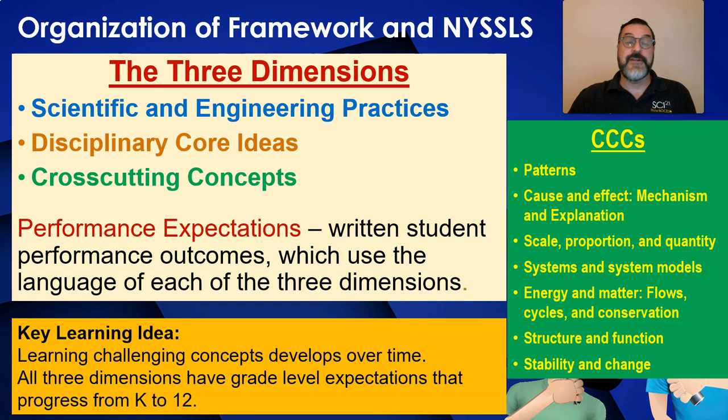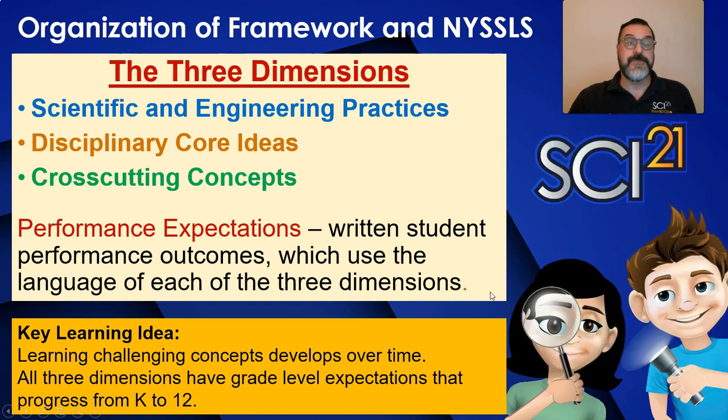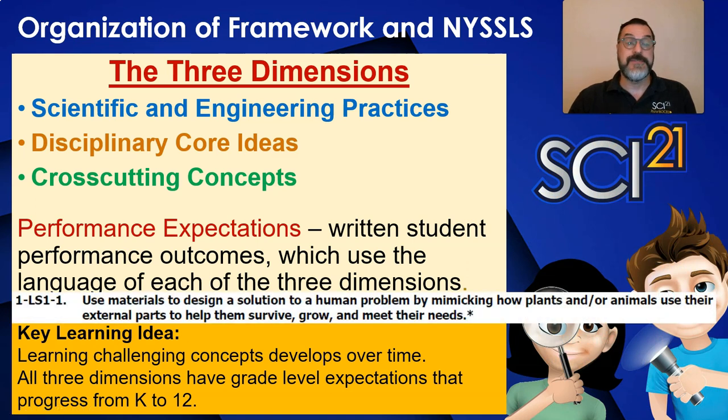These parts come together in standards in what we call the performance expectation. The way performance expectations are written explicitly uses the language of the three dimensions to describe student performance outcomes. These performance outcomes are used by assessment developers to write questions. You will see the engineering design aspect indicated in the standards when you see the asterisk at the end of a performance expectation. During training you will learn more about these three dimensions, and you will also find resources for these dimensions in the beginning of your manual and in the appendix. We use the language found in the framework for K-12 science education in our manual with permission from the National Research Council.